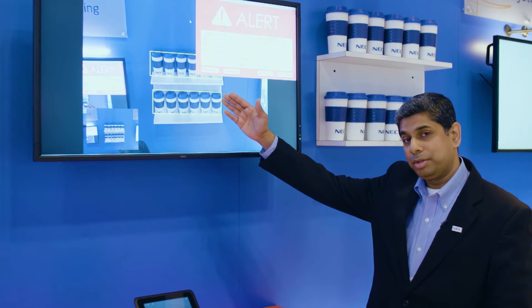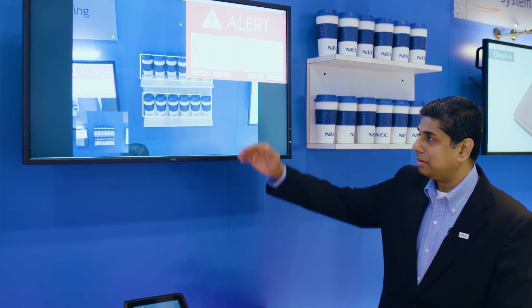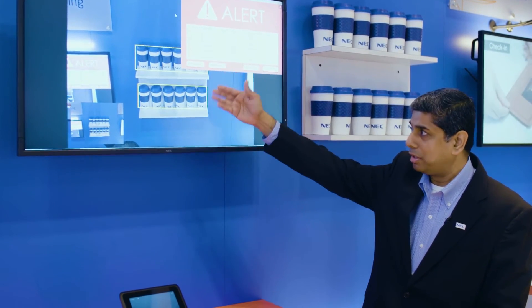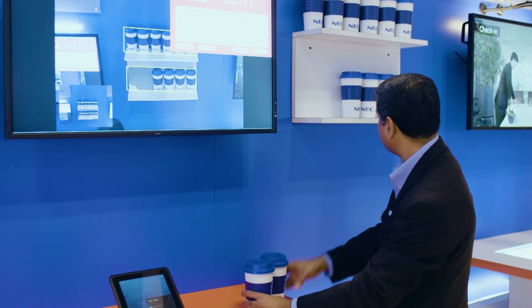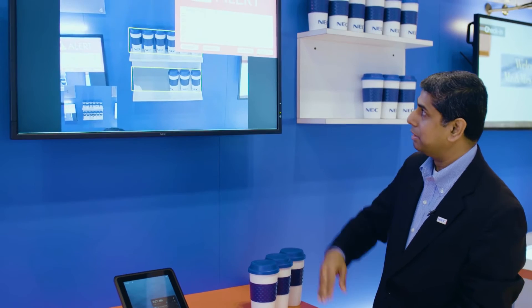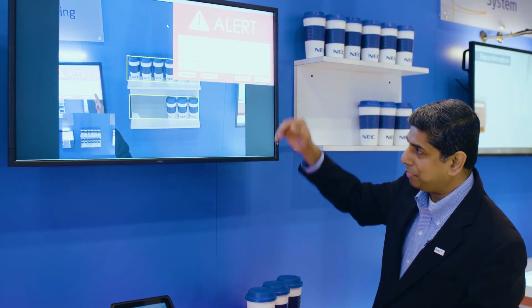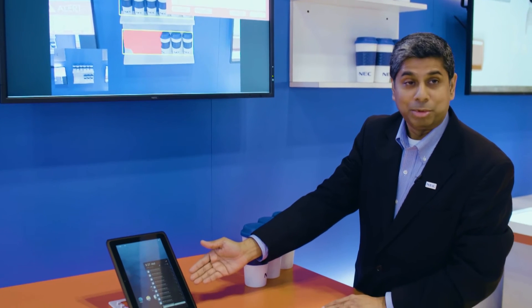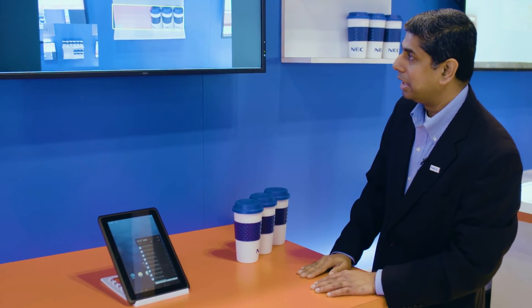We can monitor the area and the threshold of the aisle or shelf that we're monitoring. Here we have essentially two shelves and a threshold of about 50%, so if I remove more than three of these off the shelf, the system flags it and sends an alert. This alert can go to a dashboard sitting in the back office, or it can go to a mobile device, perhaps a cell phone that an associate carries.